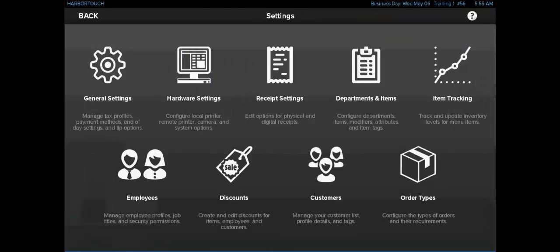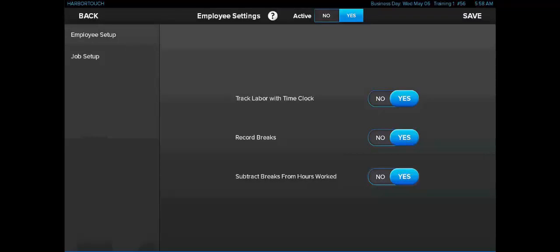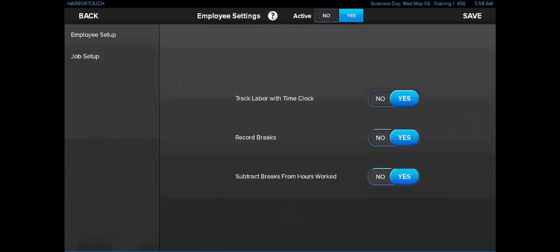On the main employee screen, we're going to see a toggle to track the employee's hours with the time clock feature and to track their breaks on the system, and we have a toggle to decide if the breaks are paid or unpaid. Selecting Employee Setup and then selecting an employee will allow us to view and track information about the employees in the system, including their name, phone number, email address, and home address. From this screen, we're also going to be able to select which jobs the employee is eligible to perform, whether the system will track labor on that particular employee, set the employee's login PIN, and assign it to a magnetic swipe card. Going back to the job screen, we'll see several options that affect how the job works.